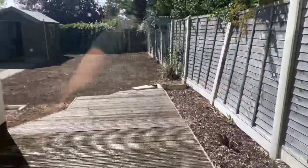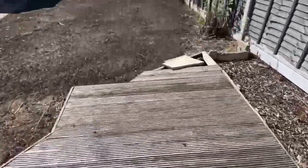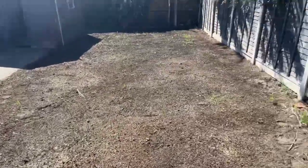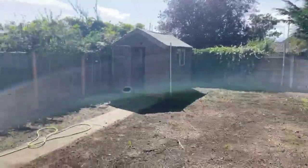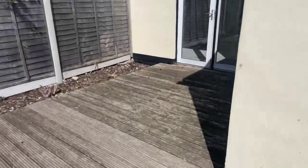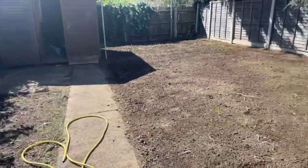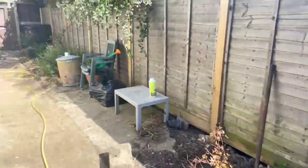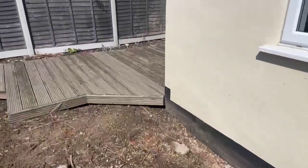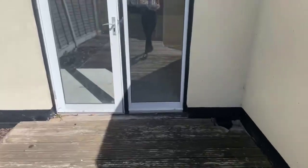Just to show you the back garden. You've got a nice decked area here. The landlord has put grass seeds down in this area as well. It's a really lovely sized garden — plenty of room if you wanted to put decking chairs or anything else you might need. And then this is the side access here as well.